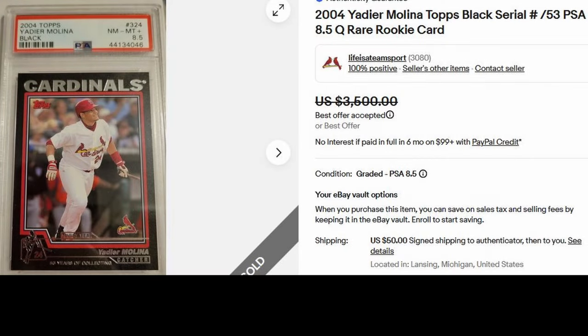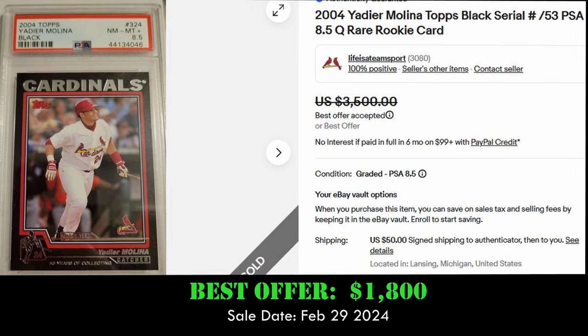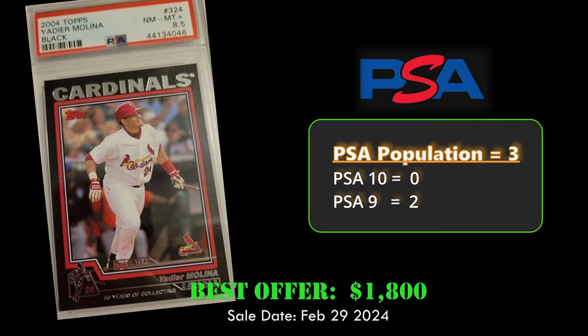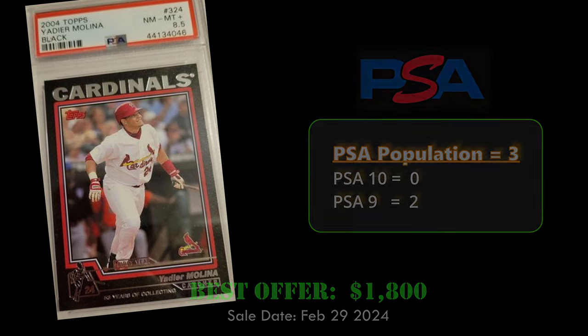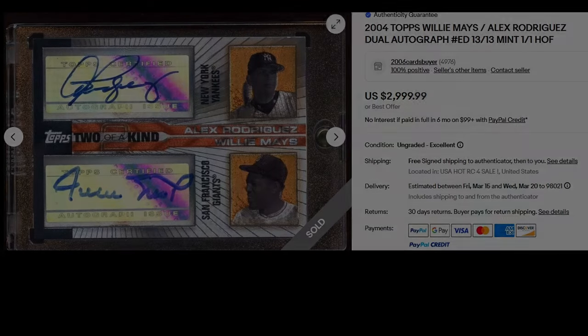At number 3, another Topps Black — this is the Yadier Molina Rookie, also serial numbered to 53, in a PSA 8.5. It sold via best offer on eBay for $1,800. This card has a PSA Population of 3 with no 10s and 2 PSA 9s.